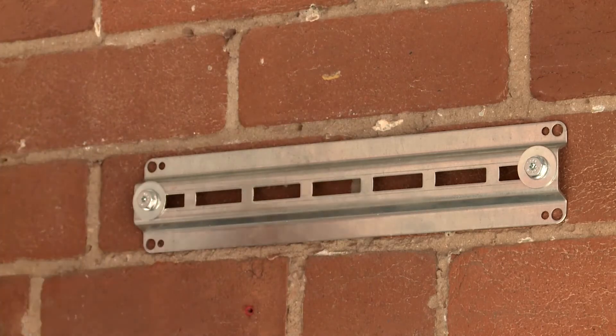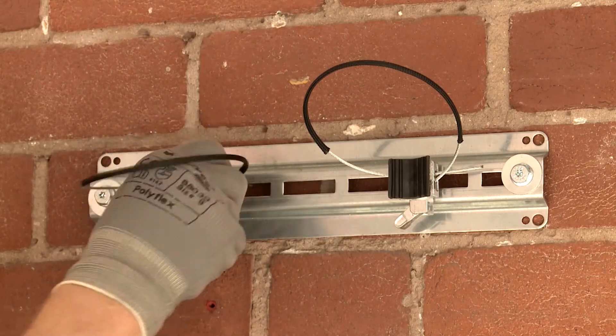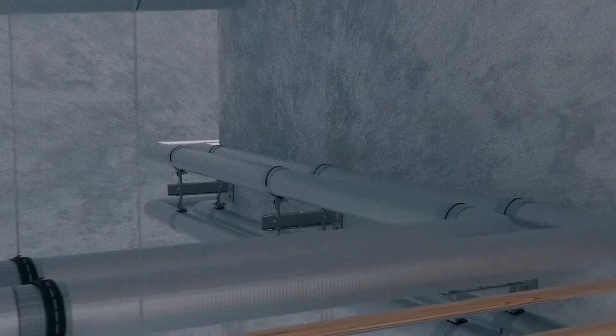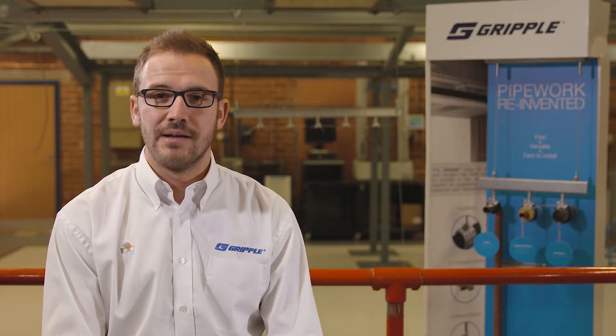Our pipework range of products allows for complete versatility during installation on site. For example, our low profile brackets allow for installation of pipework less than 35mm from the deck, our wall brackets allow for cantilevered pipework fixed directly to the wall, and our beam clamps allow for direct attachment to structural members.